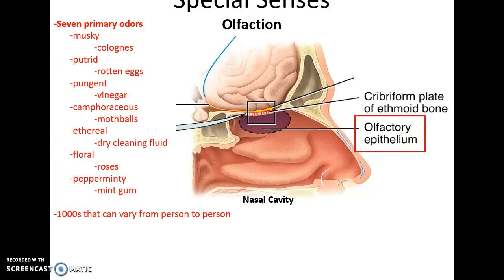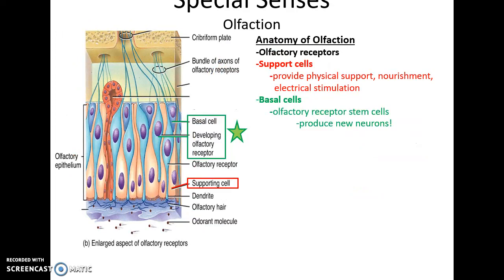There are seven primary odors: musky, putrid, pungent, floraceous, ethereal, floral, and pepperminty. Everyone can detect these scents if they have proper olfactory epithelium function. There are also thousands of other chemicals that people can detect, but this varies from person to person — not everyone smells something and gets the same information.